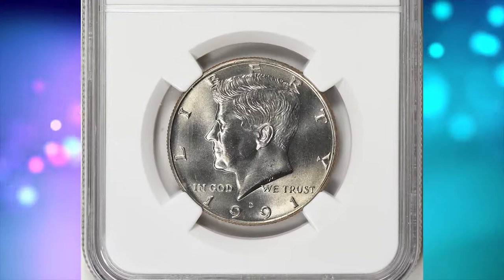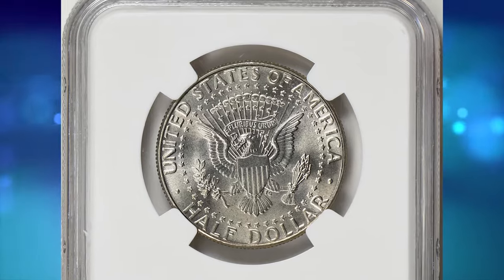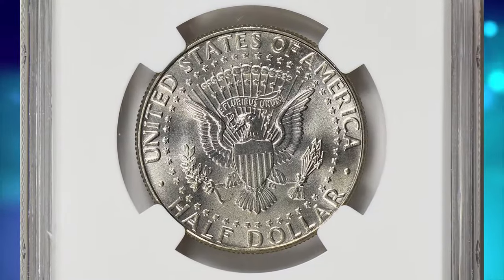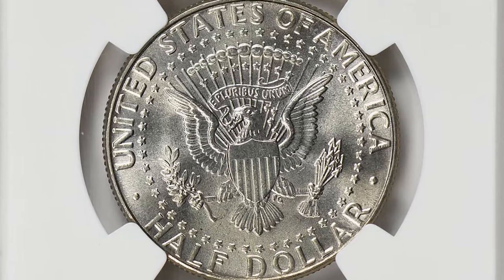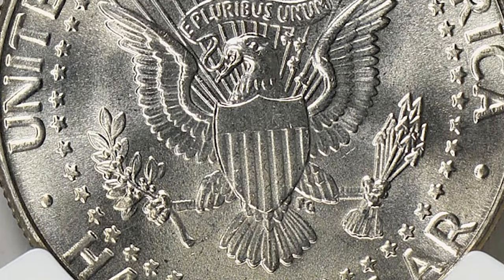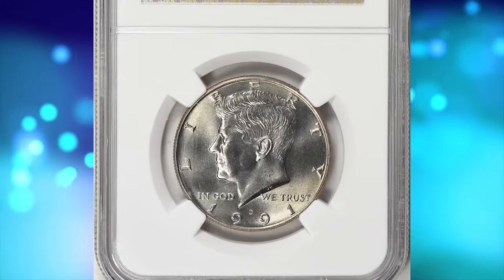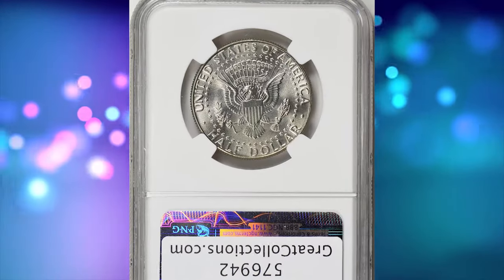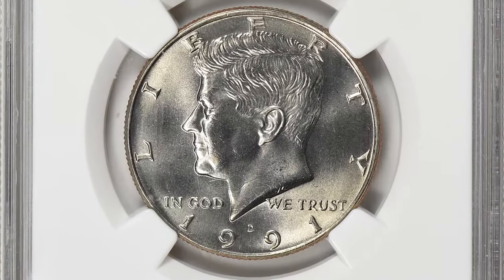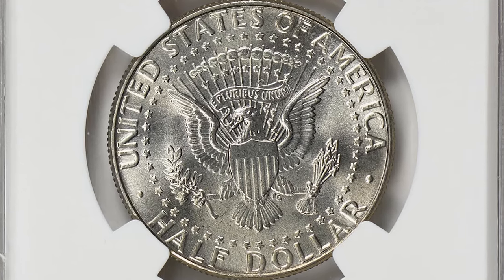Moving on to our next treasure from 1991: the 1991 D Kennedy Half Dollar. The 1991 D Kennedy Half Dollar is easy to obtain in most grades ranging up to about MS65. Examples in MS66 are tougher but can be found or obtained inexpensively. In MS67 they are very hard to find, and expect to pay a significant premium. According to the NGC Price Guide as of January 2024, a Kennedy Half Dollar from 1991 in circulated condition is worth between $0.55 and $0.65. However, on the open market, 1991 D Half Dollars in pristine uncirculated condition sell for as much as $1,900. This MS68 specimen was sold for $2,418.74 with buyer's fee.